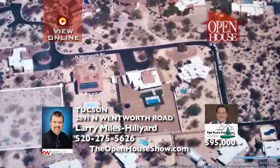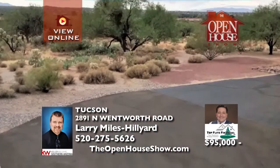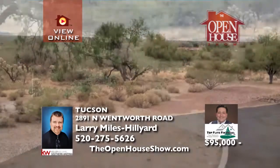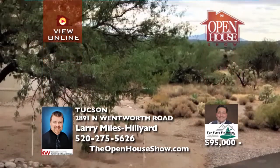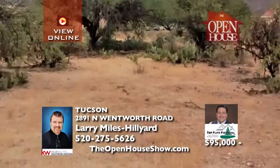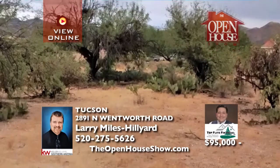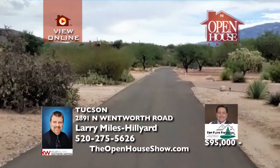LarryTheHouseGuy.com presents this prime custom home lot in the highly sought-after east side Tanque Verde Valley. Tucked away at the end of a paved cul-de-sac and surrounded by existing custom homes, this 1.1-acre lot has utilities to the lot line and no HOA. Build your dream home on this lot surrounded by mountain views and quiet serenity. Get more information at LarryTheHouseGuy.com.